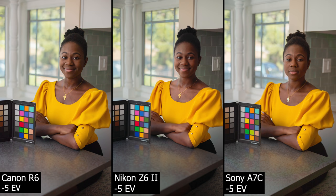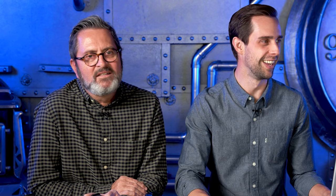Looking at the SpyderChecker at minus five stops, it's still pretty clean. This is a great example of shooting in a tough dynamic range situation: if you underexpose by at least two stops, you're perfectly safe, because even at five stops under it's still usable. Two stops under gives you much better detail in the highlights and a much nicer overall image.